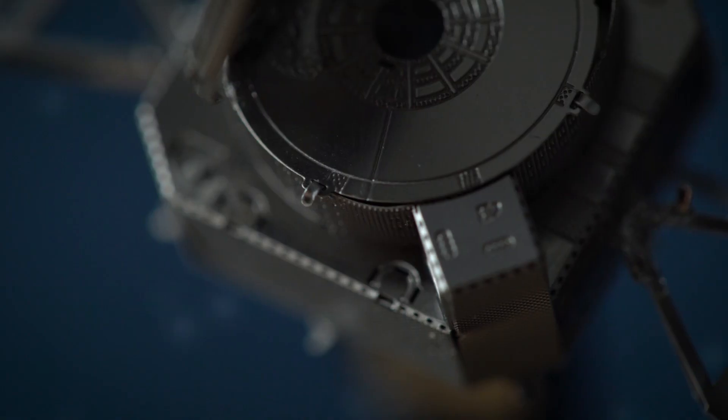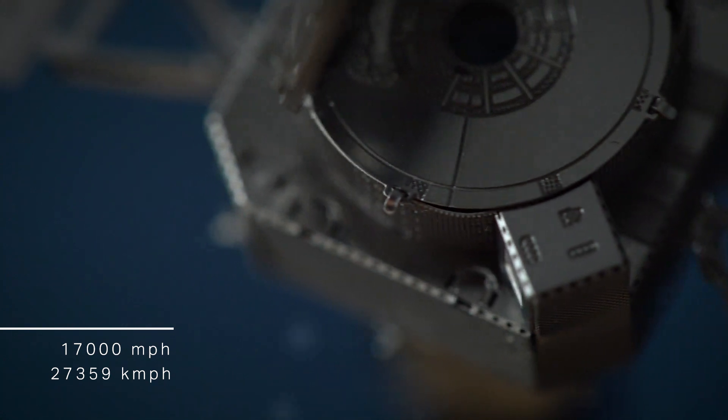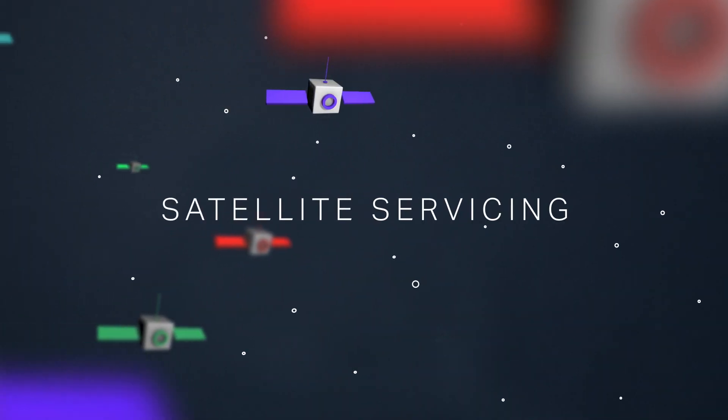An inoperable satellite instantly becomes space junk, zooming around Earth at upwards of 17,000 miles per hour, and that's bad for everyone. The scariest thing is dead satellites can't dodge, so eventually if you get enough debris up there, the odds of a dead satellite hitting another dead satellite increases. Enter satellite servicing.